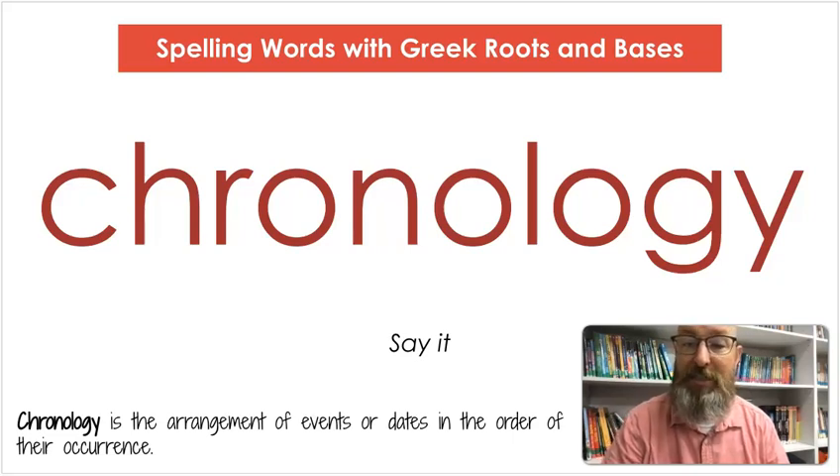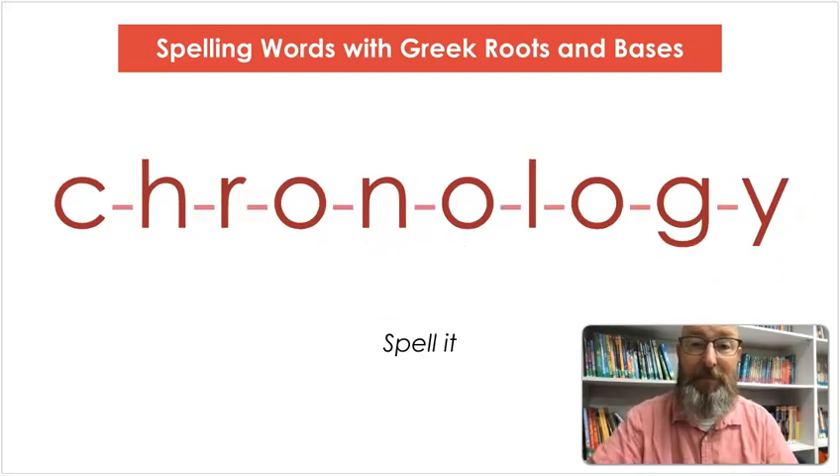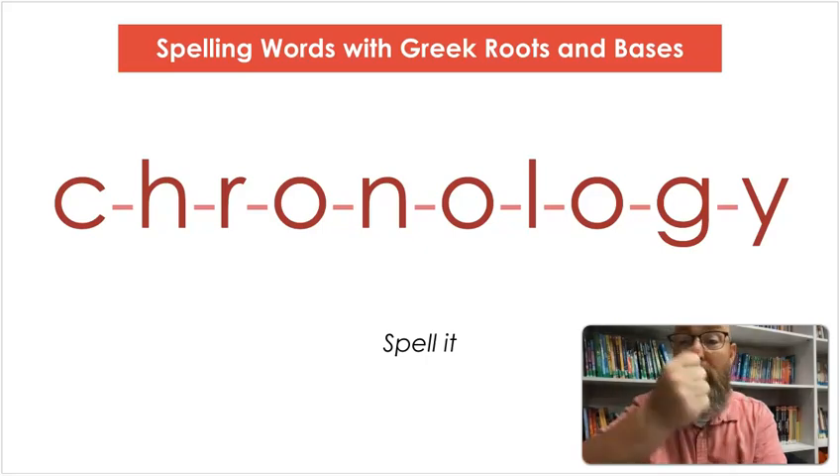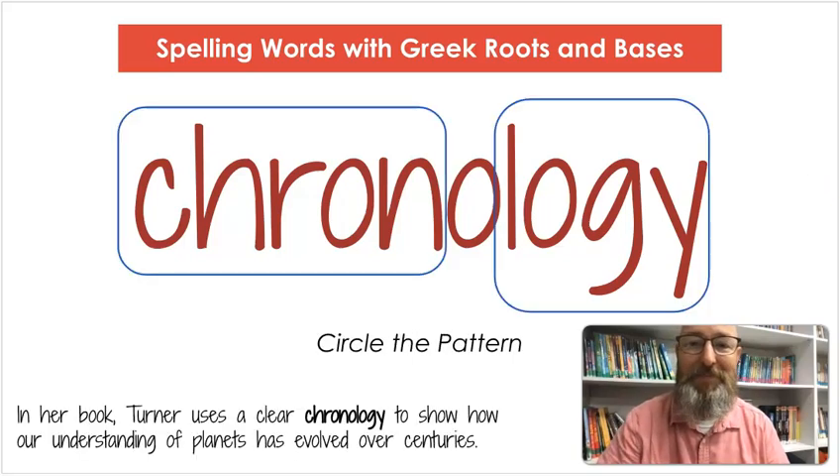Our next word is chronology. Say chronology. Chronology is the arrangement of events or dates in the order of their occurrence. Let's count the syllables: chron-ol-o-gy. Let's spell it: C-H-R-O-N-O-L-O-G-Y. Let's write it: C-H-R-O-N-O-L-O-G-Y. This actually has two parts — let's circle chron, which has to do with time, and logi, which is study of. In her book, Turner uses a clear chronology to show how our understanding of planets has evolved over centuries.